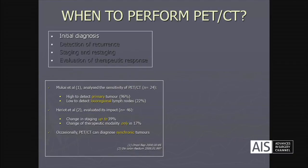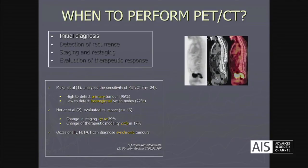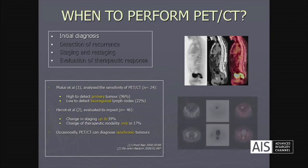Occasionally PET-CT can also diagnose unexpected synchronic tumors, as we can see in this case with two spots behind the urinary bladder which corresponded to a rectal cancer and a colon cancer.